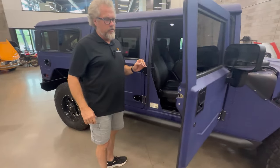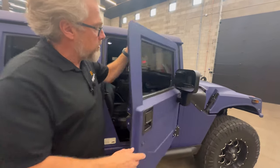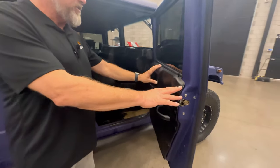Here we can see it has the actual Hummer hard doors on it with the Predator quick releases, so you can take them off real easily. Door panels are in nice shape.